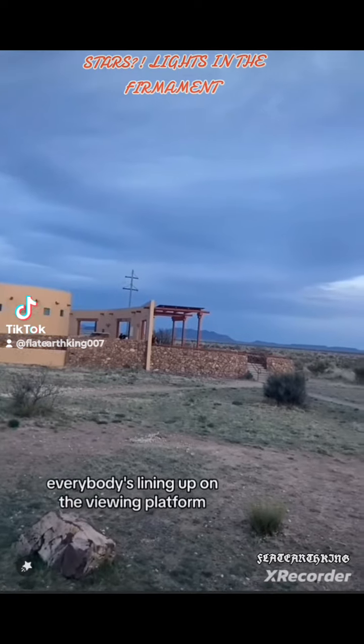All right, it's starting to get dark. Everybody's lining up on the viewing platform. It's full dark now — we're going to go out and see what we can see.